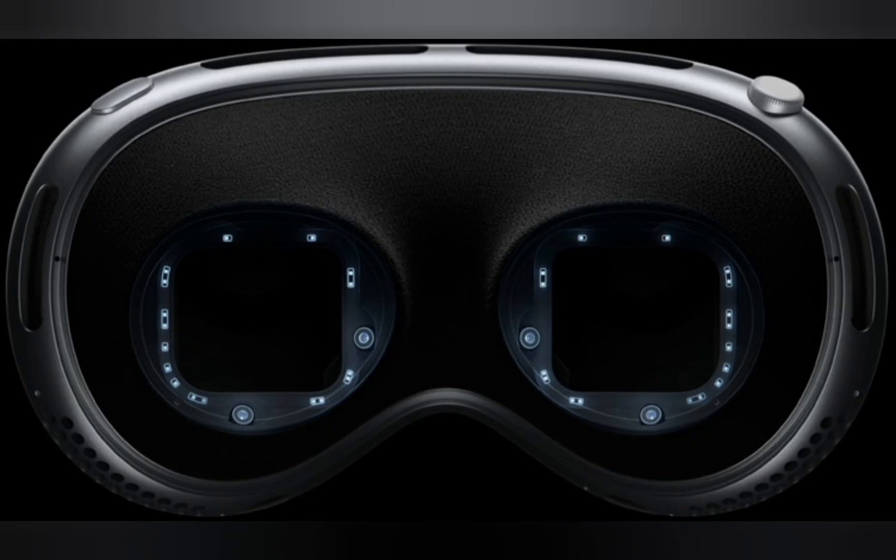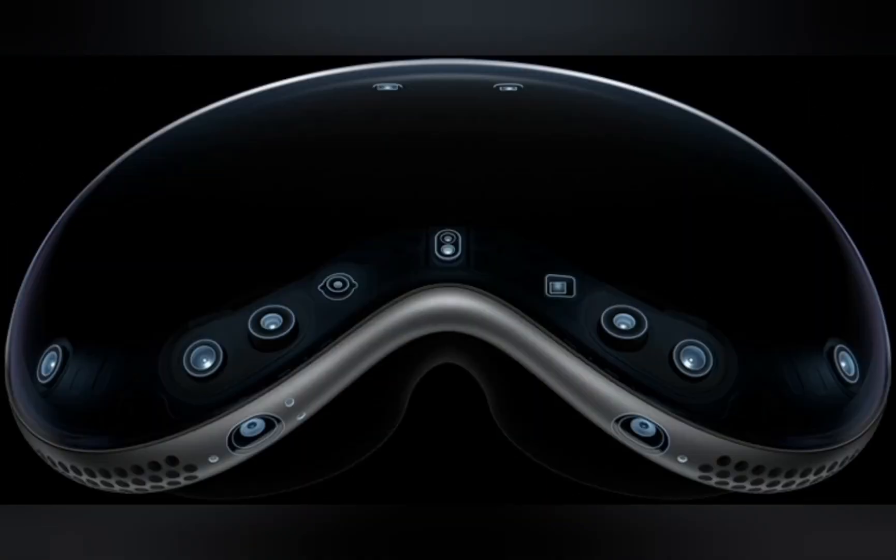A high-performance eye tracking system of LEDs and infrared cameras projects invisible light patterns onto each eye. This advanced system provides ultra-precise input without your needing to hold any controllers, so you can accurately select elements just by looking at them. A pair of high-resolution cameras transmit over 1 billion pixels per second to the display so you can see the world around you clearly. The system also helps deliver precise head and hand tracking and real-time 3D mapping, all while understanding your hand gestures from a wide range of positions.